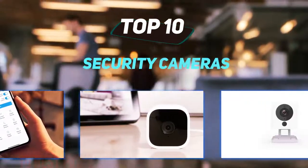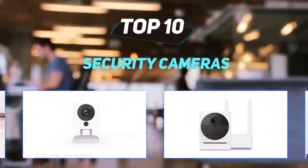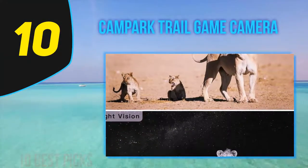10 Best Picks presents the Top 10 Best Security Cameras. Starting at number 10: the Campark Trail Game Camera.